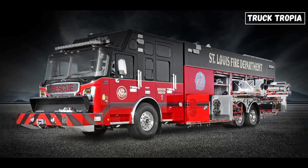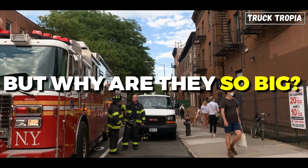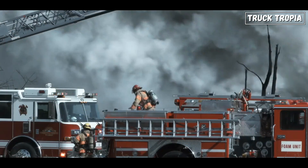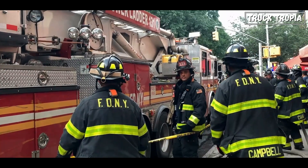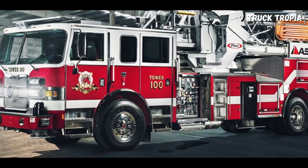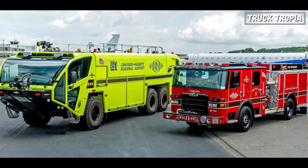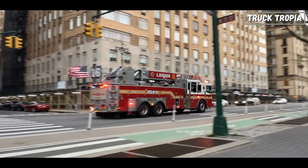One of the first things you notice about fire trucks is their sheer size. But why are they so big? Size matters in firefighting for several reasons. Larger trucks can carry more equipment, accommodate more crew members, and have increased stability, especially when dealing with heavy water loads. We will look at some of the equipment fire trucks carry, but now let's explore the various types of fire trucks and their specific sizes, from pumpers to ladder trucks and everything in between.